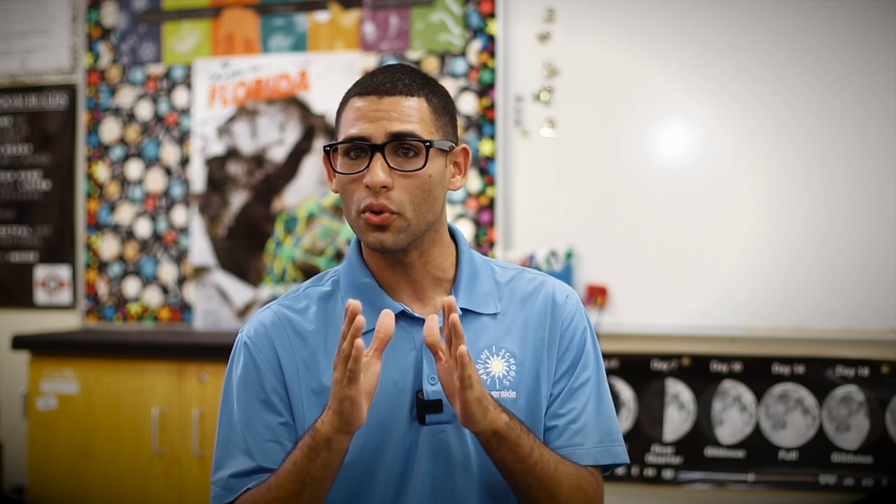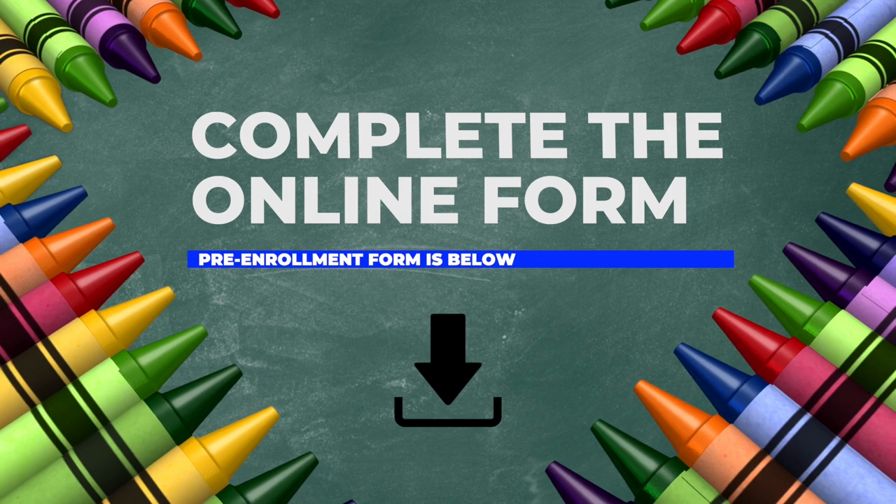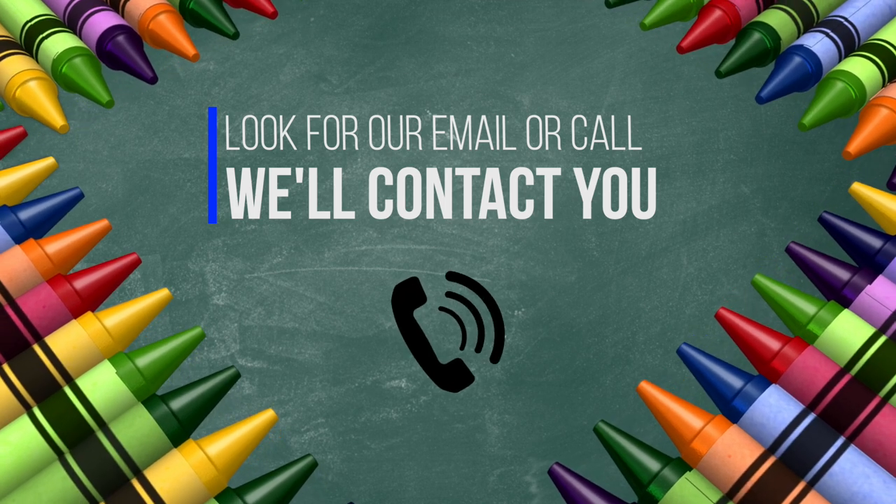The first thing you will do is complete the online pre-enrollment form below. This is just the basic information that the school needs. Once you've completed the online pre-enrollment form, you will receive an email or a phone call from our staff with a list of documents that we need.